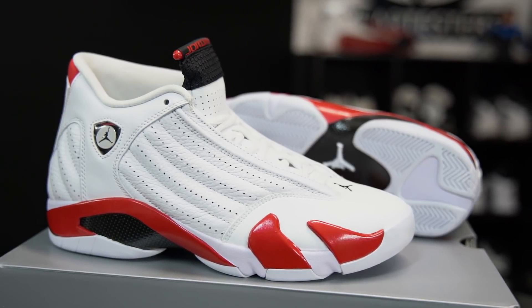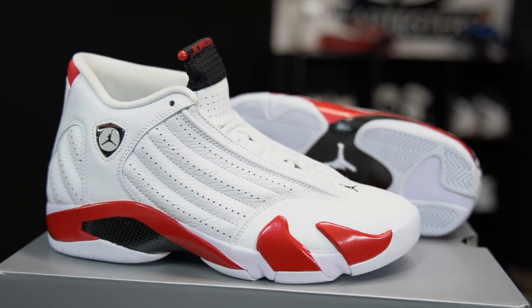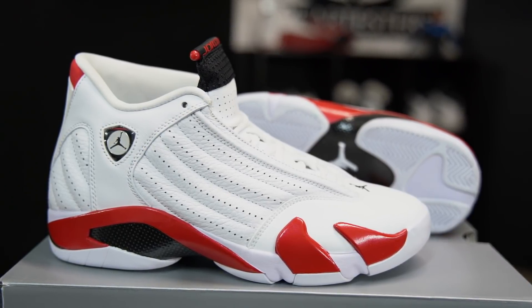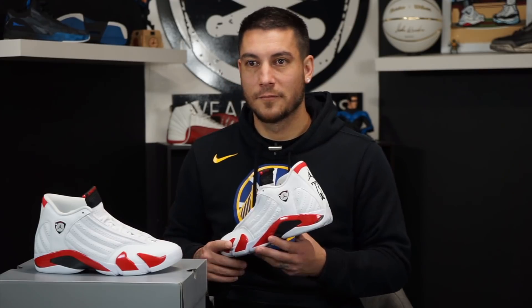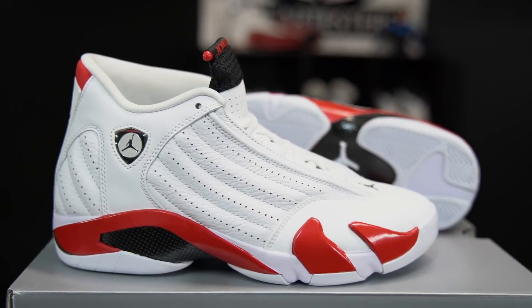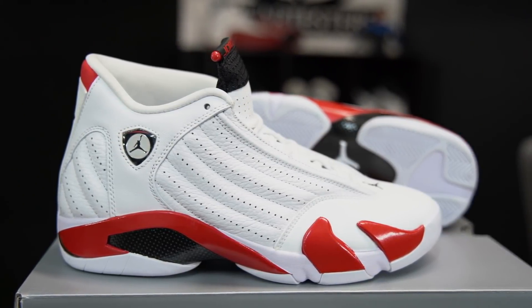These bad boys right here are the white and red Air Jordan 14s — probably my favorite colorway of the shoe, other than the white and UNC lows and the Indigos. Those are fire, and the black toes are fire too. The last shots — those are fire. This shoe is beautiful, man. These bad boys are back; they've released a couple of times in retro form and every time I missed out on them.